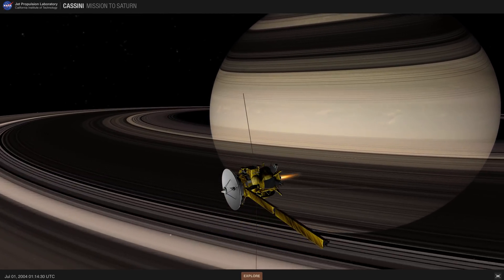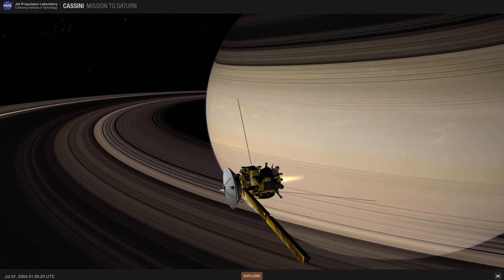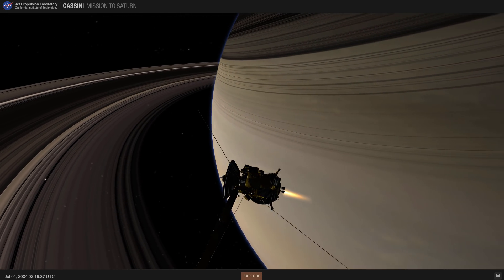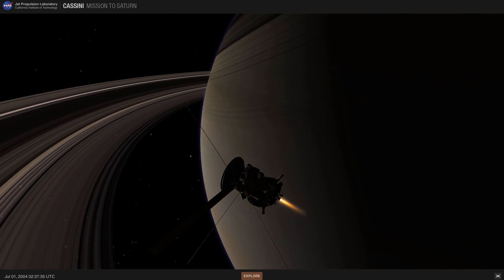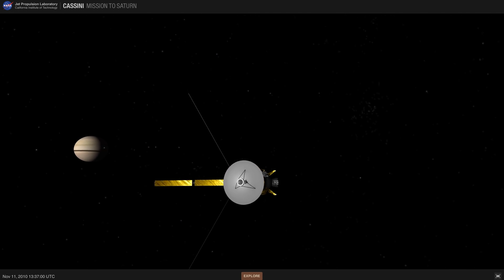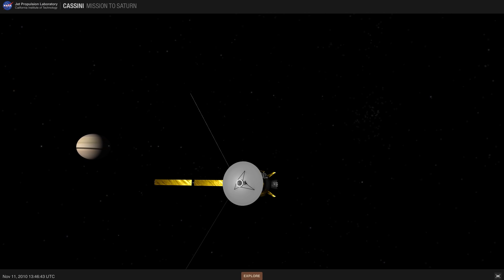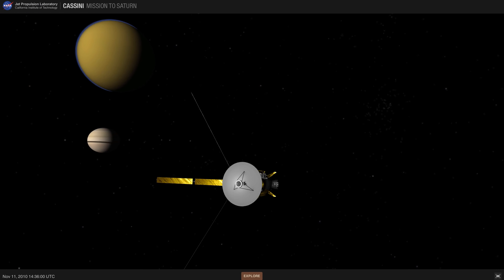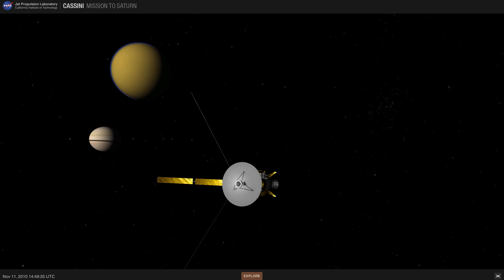Hello wonderful person, this is Anton and in today's video we're going to be talking about the Cassini mission, specifically about the discovery announced by NASA in April of 2017 regarding one of the moons of Saturn known as Enceladus. The exciting news is that we now think there's a possibility — possibly even a significant one — that Enceladus might actually have life on it.